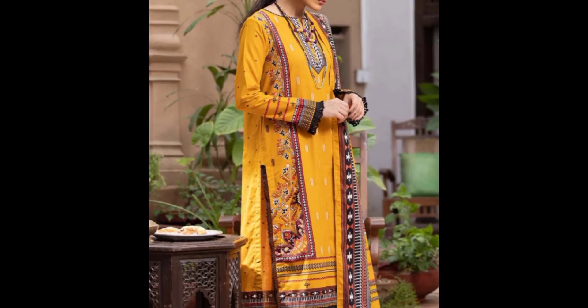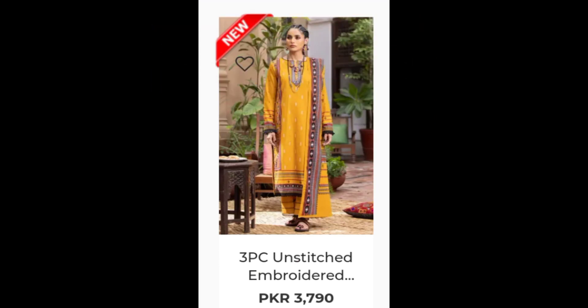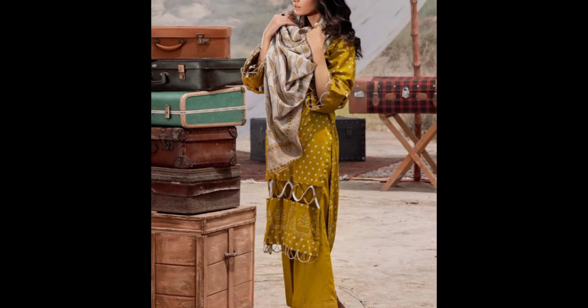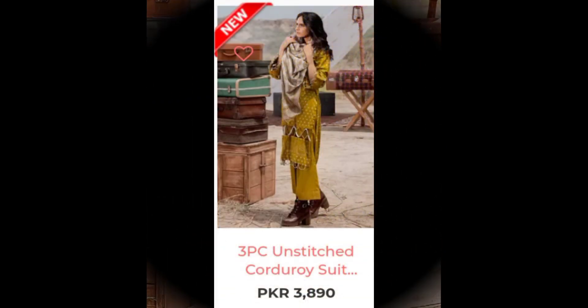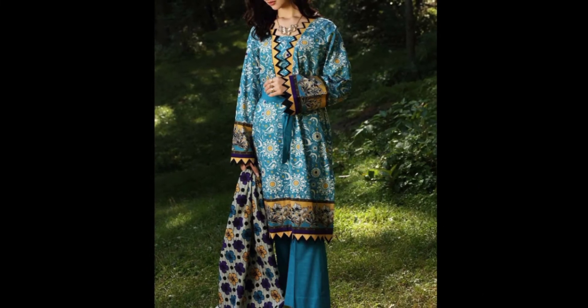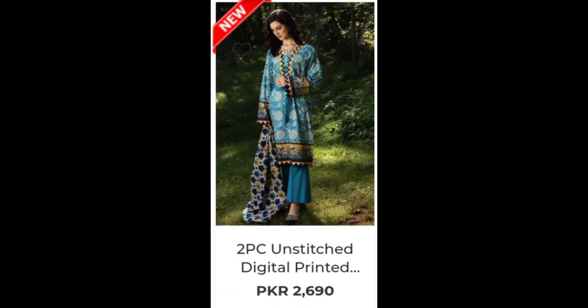It is a yellow dress. You can easily note the designing. This is also an embroidered dress — 3,790 three-piece unstitched. This is a 2,690 three-piece unstitched dress.